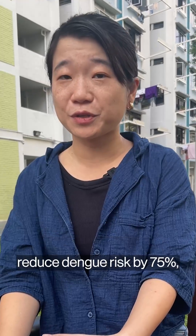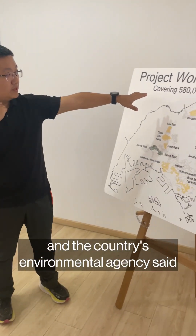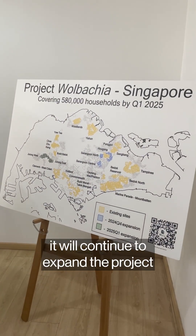Field research shows the project could reduce dengue risk by 75%, and the country's environmental agency said it will continue to expand the projects in the coming years.